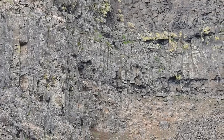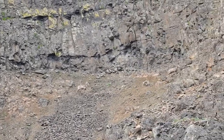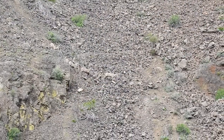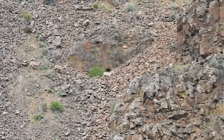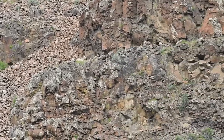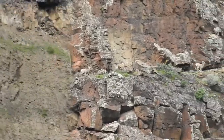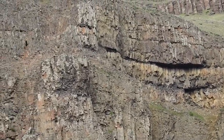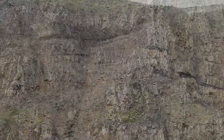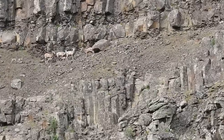Bighorn sheep, even the young lambs, are almost perfectly adapted to this environment. Their strong spongy hooves and keen balance allow them to confidently and quickly cross treacherous terrain, where one misstep will result in injury or death. Today, all of the bighorn lambs have escaped the golden eagle.